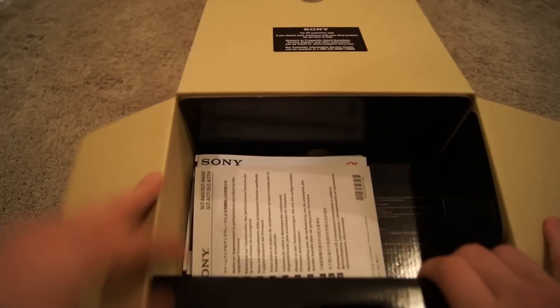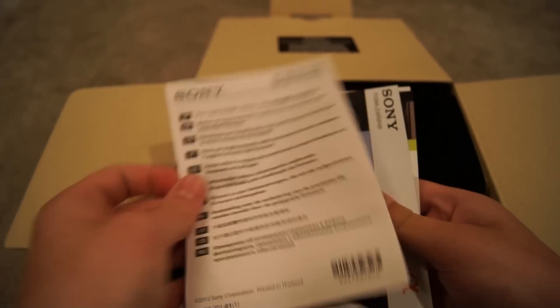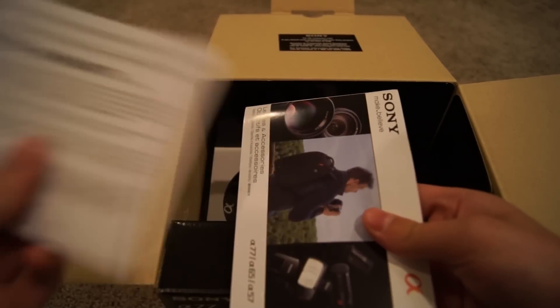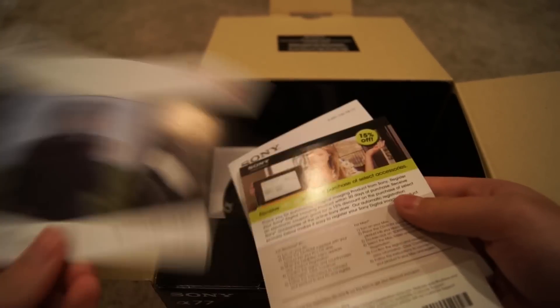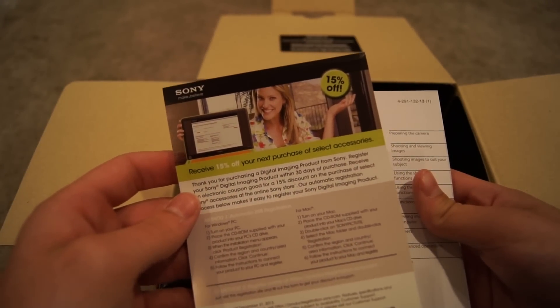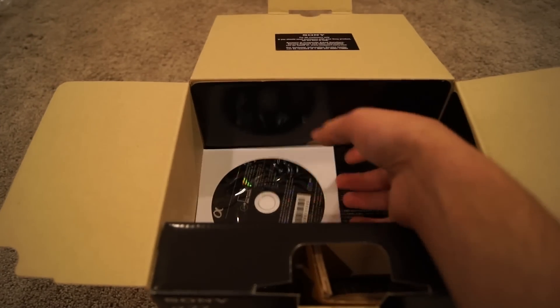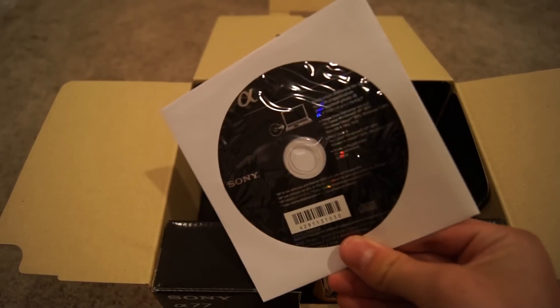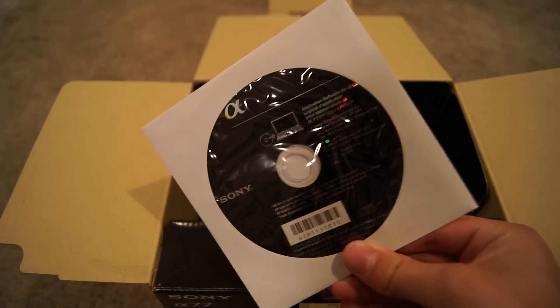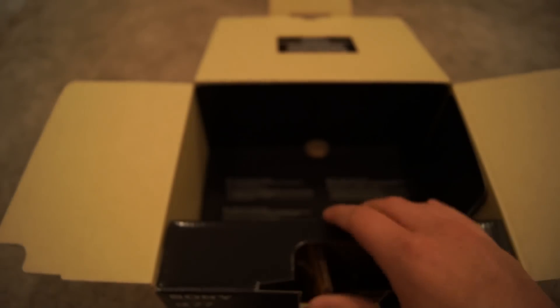Okay, here we go. First off, we got some paperwork — limited warranty, a lens accessories guide I'll probably look at later, and a card for 15% off your next purchase of a select accessory. I'll keep that in mind since I kind of want to get another lens. Here's the manual, I'll look through that shortly. It also comes with some photo software, which I actually do use — it's basically the same stuff that came with my A55, and it's actually good stuff I use all the time.